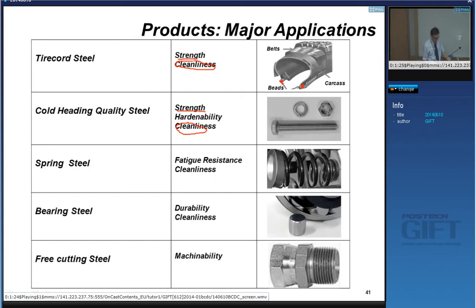In particular applications such as springs — suspension springs and valve springs — you need very high fatigue resistance. This also requires a very high level of steel cleanliness in addition to strength.